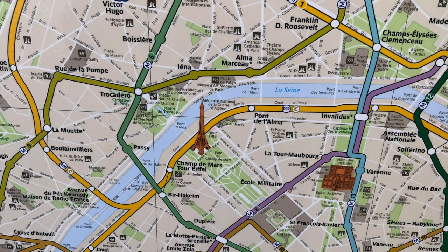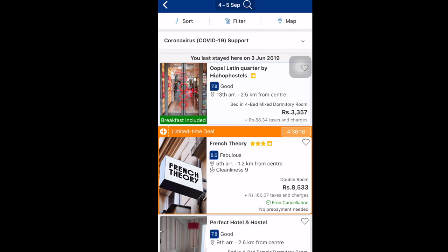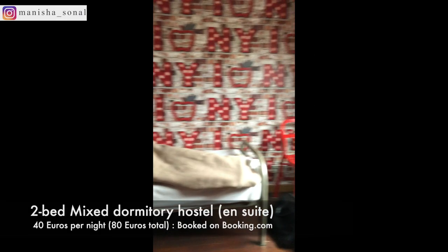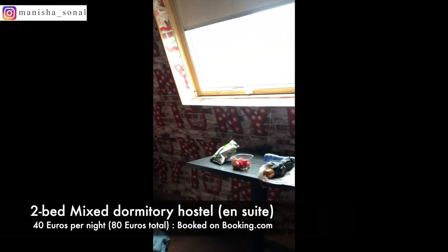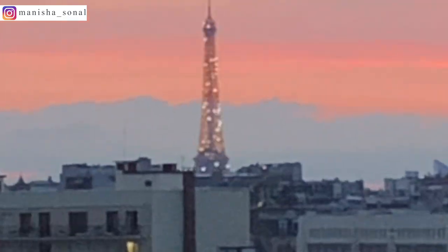Google Maps works amazingly in Europe, so I always use it to explore the best, cheapest, and fastest modes of transportation. You can choose any hostel which fits your budget and locality from any website — I booked mine from Booking.com. The view from my hostel room was amazing; it was beautiful to see the Eiffel Tower glitter at night.